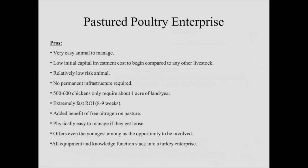That's pretty quick in the animal world — eight to nine weeks. You get the added benefit of free nitrogen on your pasture. At some point, you're going to put down so much nitrogen you'll be forced to either mow that grass, make hay with it, or go get some ruminants — some cattle. So this kind of steps into a cattle enterprise.